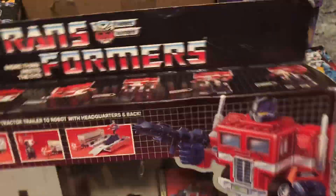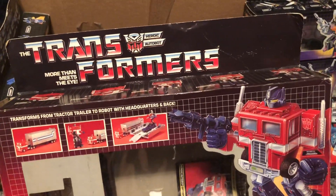Alright, that's Optimus Prime. What did you guys think of him? Comment below. 80s Then 80s Now, out.